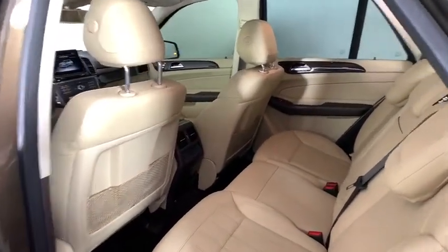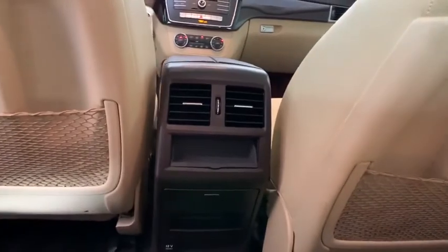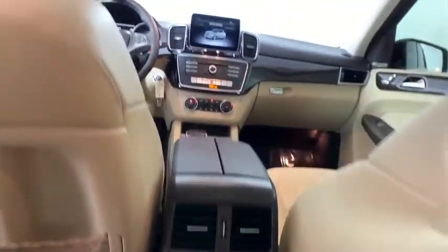Eight speakers, rear window defroster, CD player, compass, power windows, trip computer, security system, heated front seat, electronic stability control.